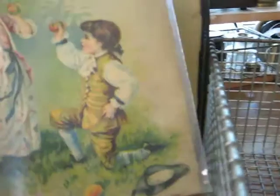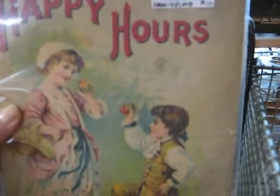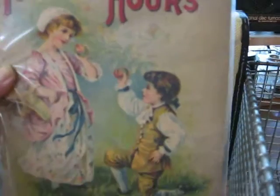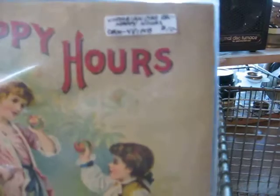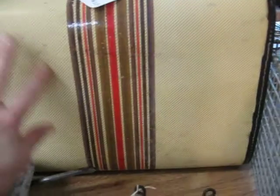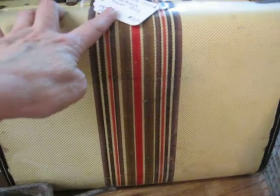I'll be putting in this book — it's like a cardstock cover, a very thin book, but it's a Victorian era children's book called Happy Hours by Charles and Graham and Company Publisher, and it'll be going in for $10. Here's a nice little smaller suitcase, a travel case, with the stripes that's so popular right now. In pretty good condition with a clean interior, going in the shop for $29.